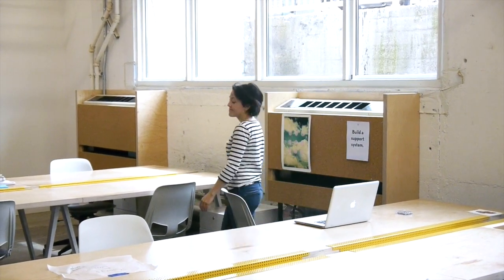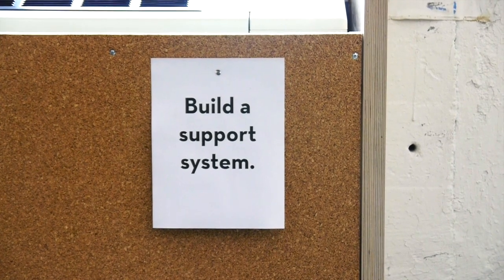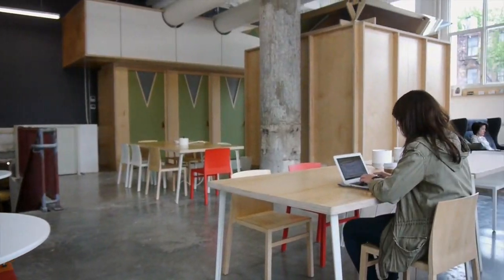Tip two is to build a support system. Whether you're in a co-working space like we are, or create a morning meetup group with other people in your town, having someone you can talk to, run ideas by, get advice from, and brainstorm with is crucial.